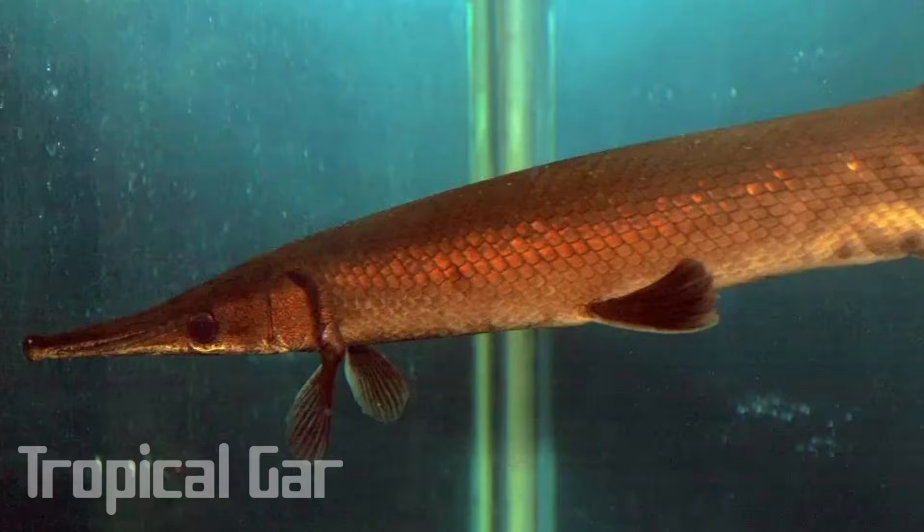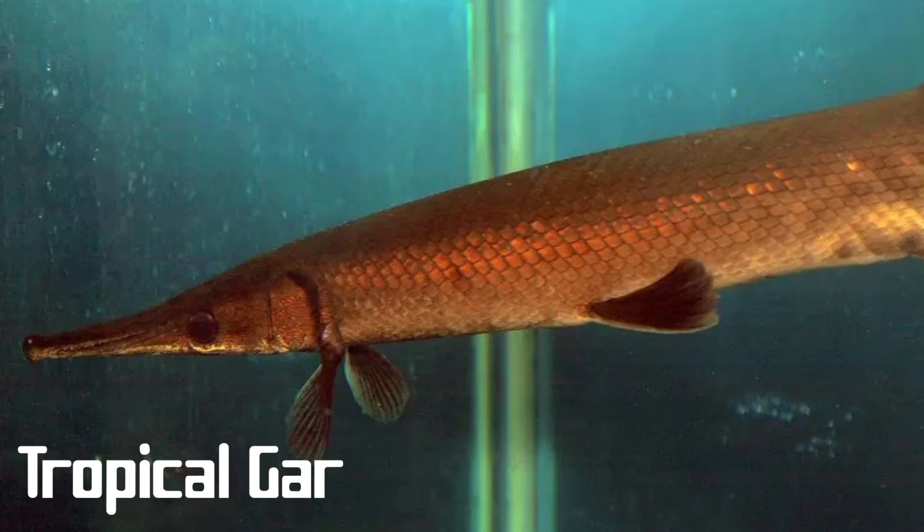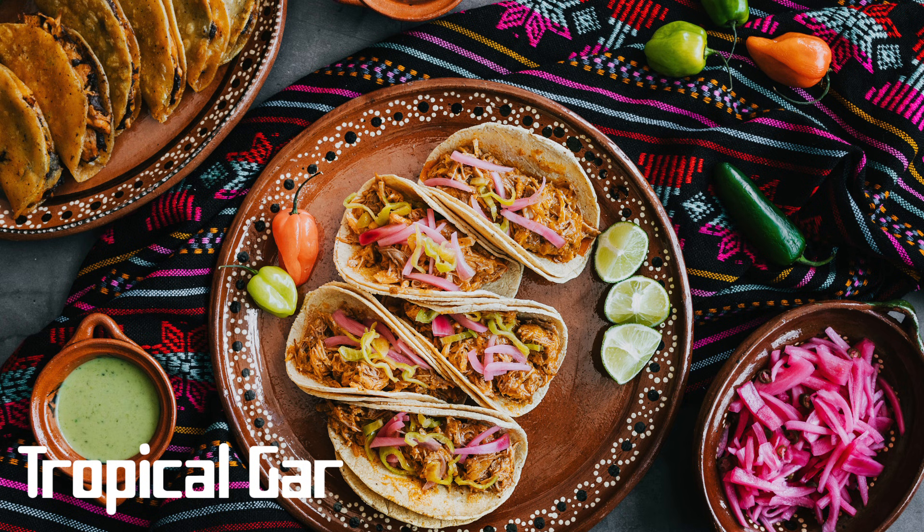The tropical gar is the other species found south of the continental US. Its range begins in southern Mexico and continues down through Central America as far as Costa Rica. It can grow to about four feet long, but typically maxes out at only two feet. The tropical gar looks very similar in markings to the long nose gar; however, it has a shorter snout. While most gar aren't regularly eaten, there are some cultural dishes in Central America made with this gar.